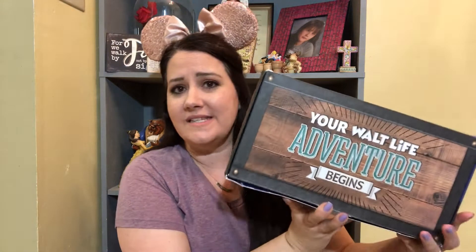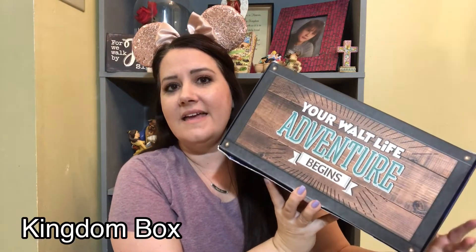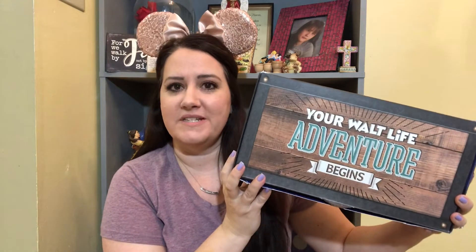I was actually sent a coupon from Mickey's Mystery Box and sadly due to the quarantine, they had to go out of business. They were offering their customers a coupon for Walt Life. And by using that coupon, not only do you support the business of Walt Life, but a portion of that goes to Mickey's Mystery Box. The box I chose was the $79 box and I ended up getting it 30% off — that was the coupon code, 30% off.